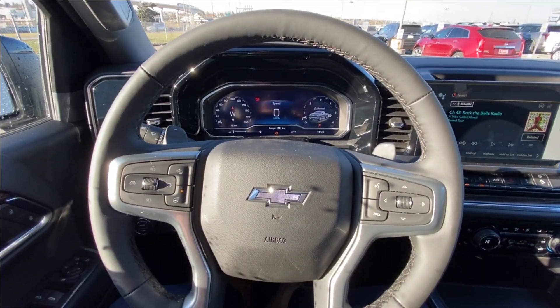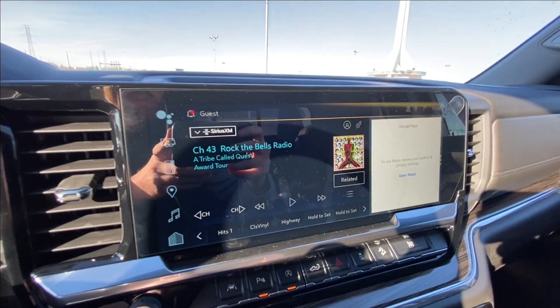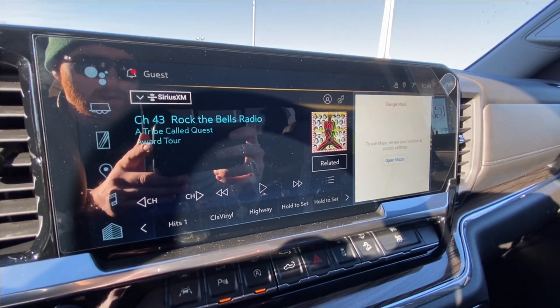Leather heated steering wheel with paddle shifters, full digital gauge cluster, 13.4 inch touchscreen complete with Android Auto, Apple CarPlay and Navigation.